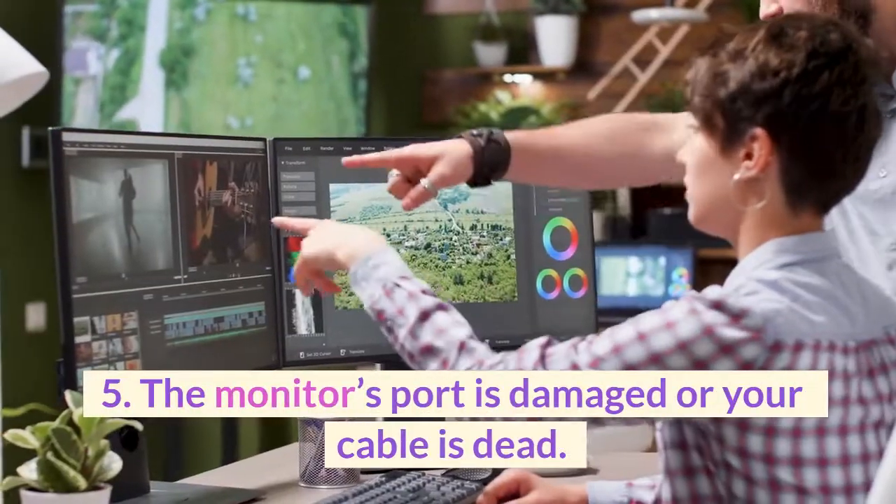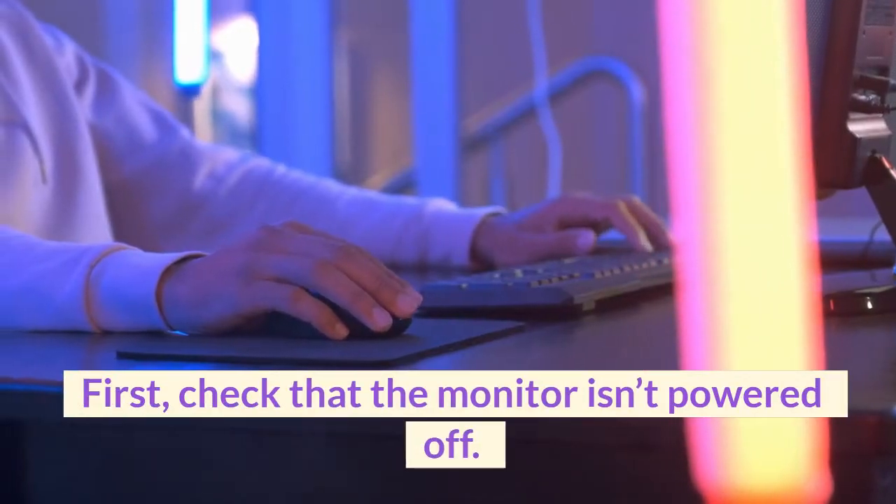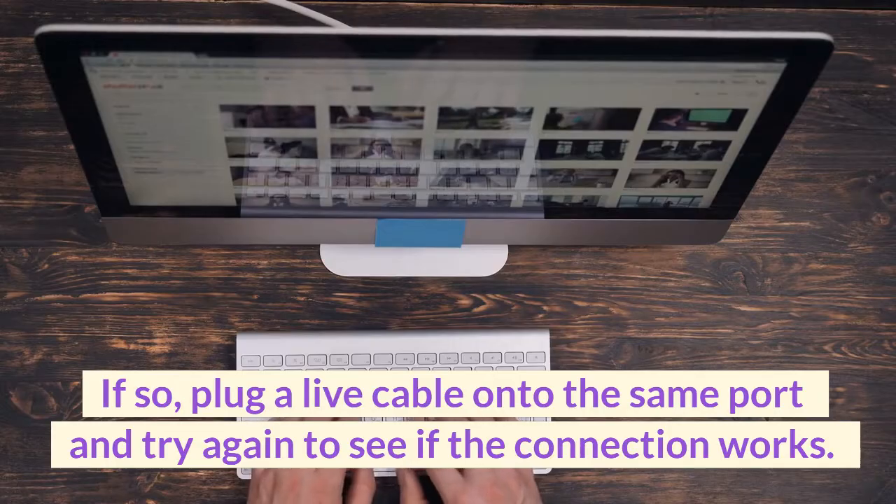5. The monitor's port is damaged or your cable is dead. First, check that the monitor isn't powered off. If so, plug a live cable onto the same port and try again to see if the connection works.